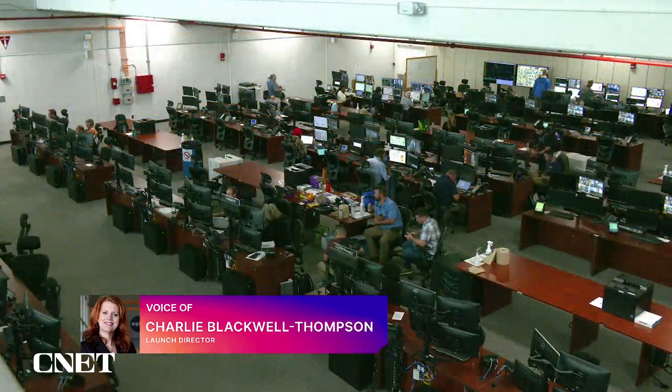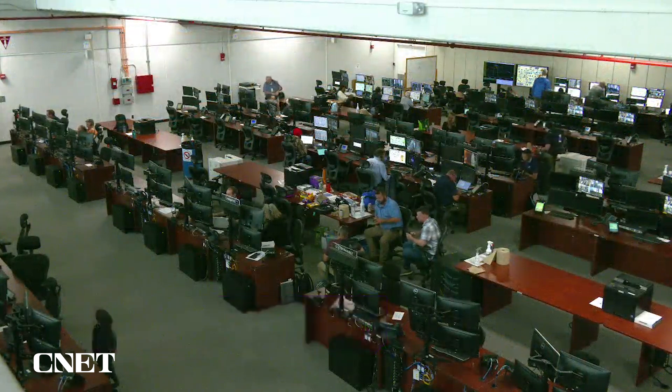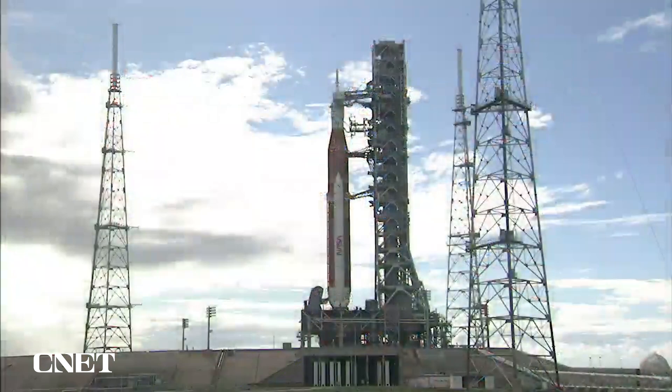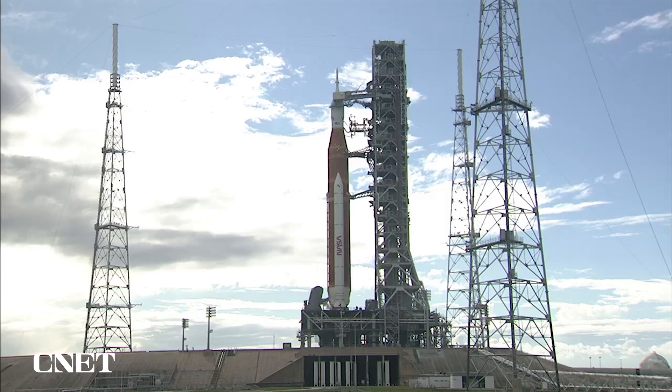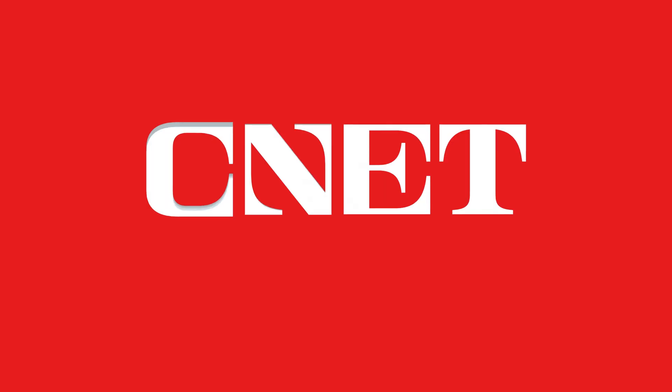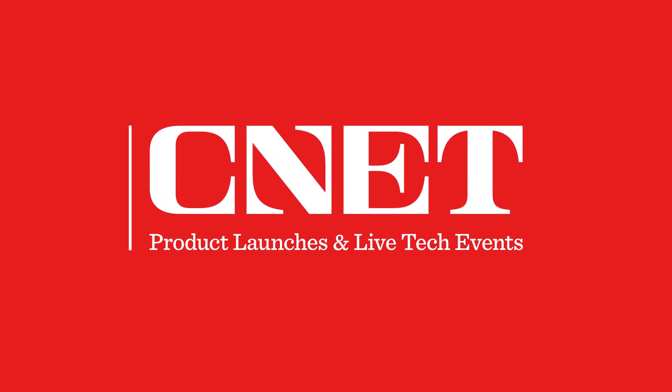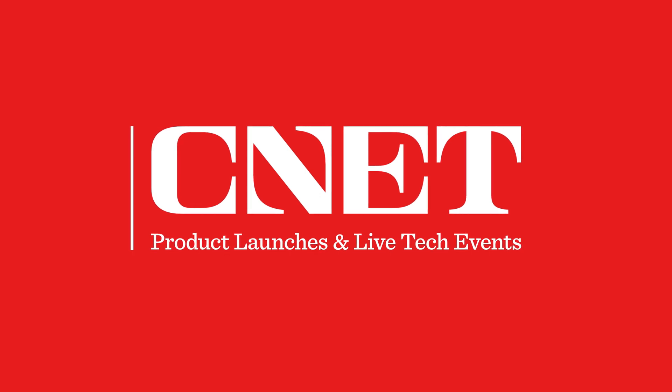And so now you march on, get that data, take a look at it, and see where it leads us. Charlie Blackwell-Thompson, Launch Director for Artemis — appreciate you being here, thanks for taking the time. And that'll wrap it up for us here at NASA TV and the Kennedy Space Center. Our test coverage is complete today. We'll see you next time.